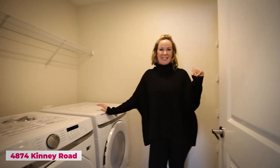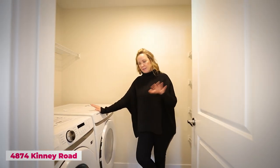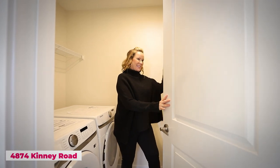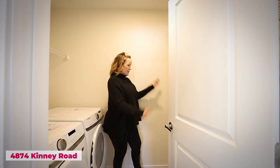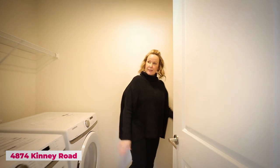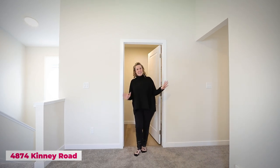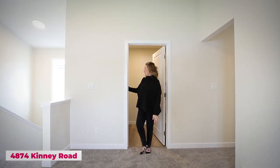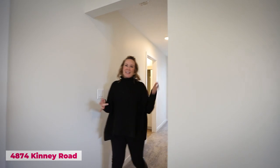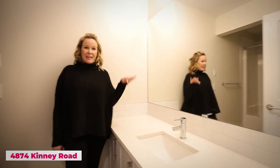Number seven: this home comes with all appliances included — washer and dryer plus all kitchen appliances already installed. Love a nice big front-loading set. All your storage goes here: pantry items, soaps, linens — you can see everything, put it in baskets, make it pretty and organized. When your home is organized, your head feels calm and life just gets easier.